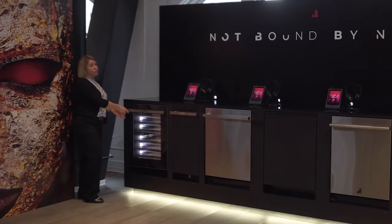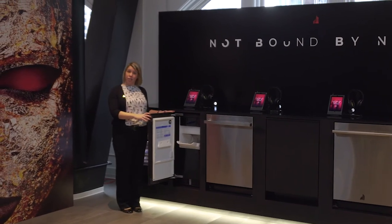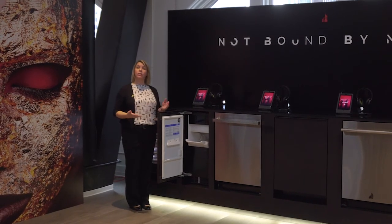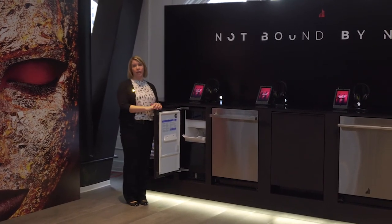Next up, we have our new ice makers, and we've got two big improvements to talk about. The first is that we're offering an articulating hinge, which means for the first time, Jenner ice makers can be installed flush — great for consumers who want that look in their kitchen, rec room, or other spaces. That's a huge improvement for us, so make sure you highlight that.